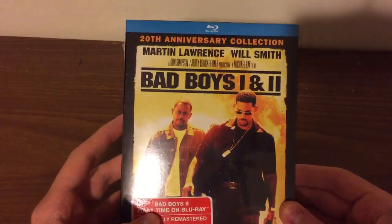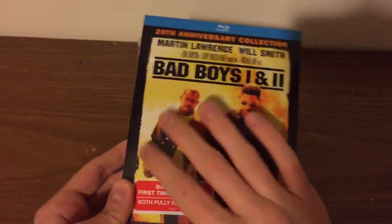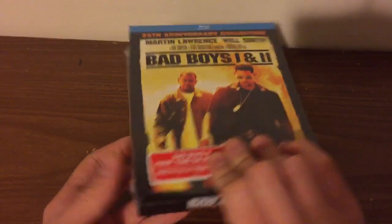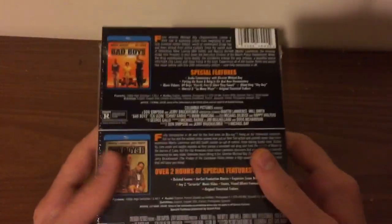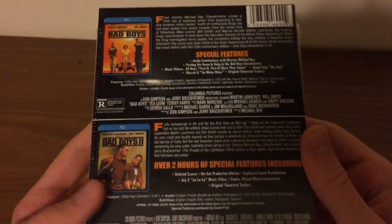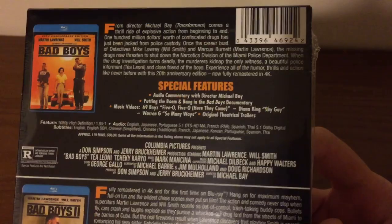Now let's get into this Blu-ray. Here we got our front cover — I really, really love how the front cover is, with the explosions right behind them. Here's the spine. And on the back, you've got Bad Boys on Blu-ray and Bad Boys 2 on Blu-ray, with all the special features and everything.